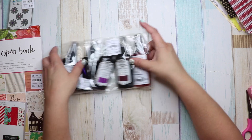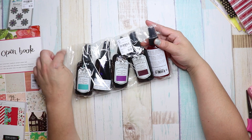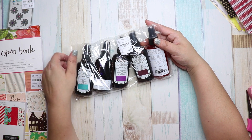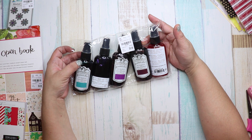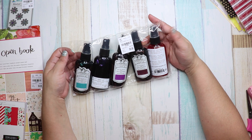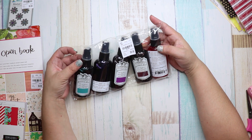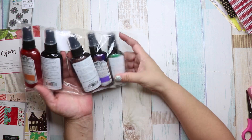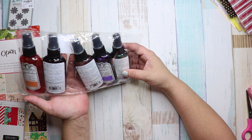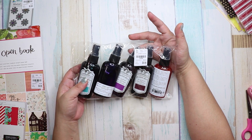I was so excited to find the Glimmer Mist! I have a unicorn journal coming up and I use Glimmer Mist — it's amazing. Normally one bottle is about $7–$8, but this set is compared at $25. The number is 1893962, and it comes with Italian Sunset, True Blood, Mardi Gras, Dragonfly, and Purple Rain.